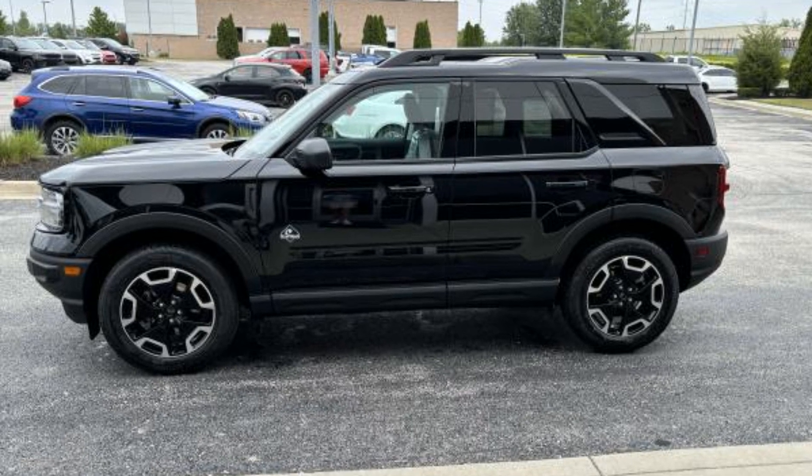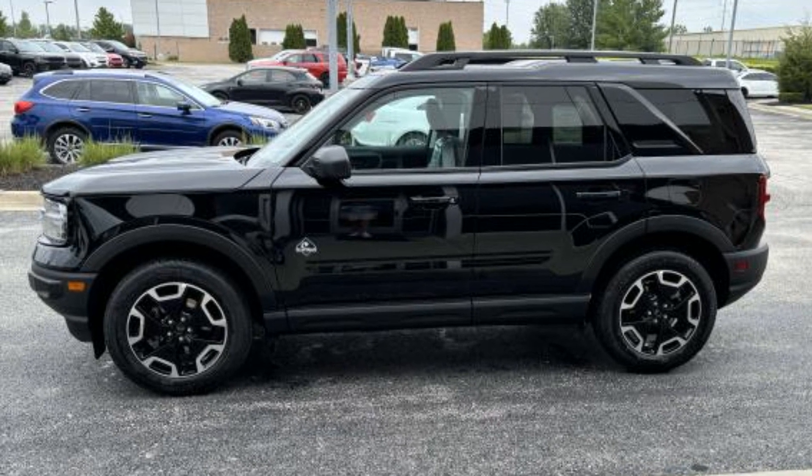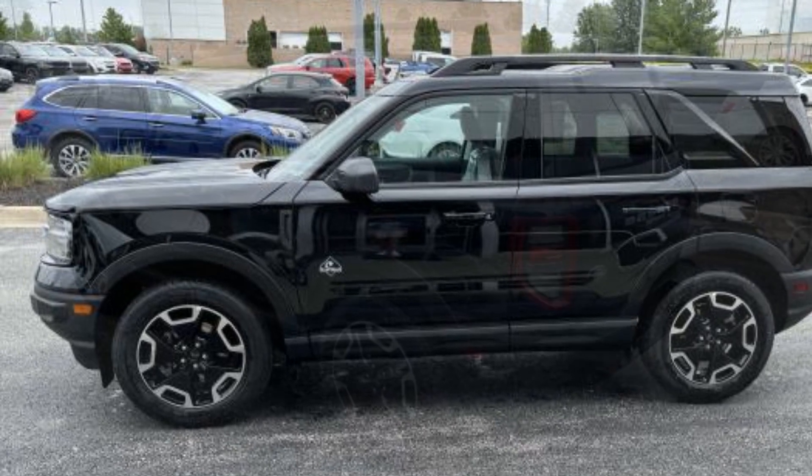2024 Ford Bronco Sport. This SUV offers space as well as power and performance.